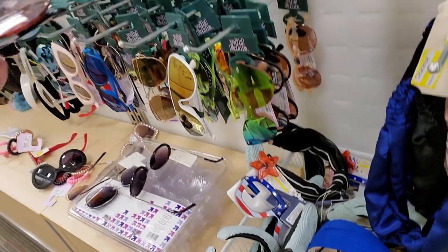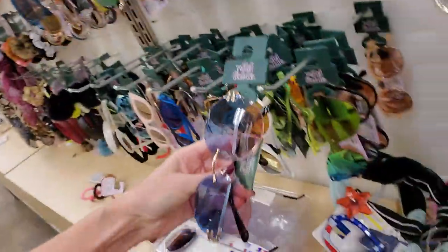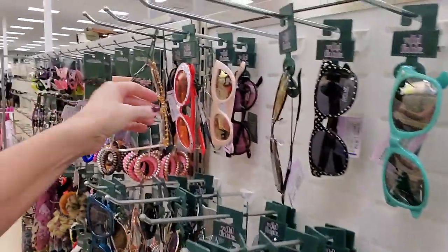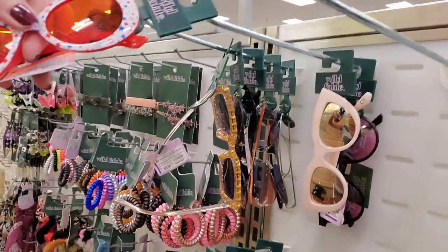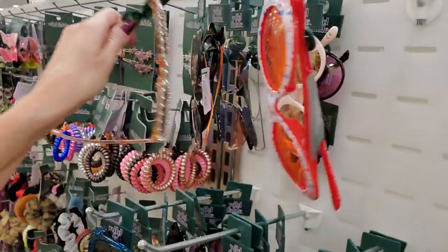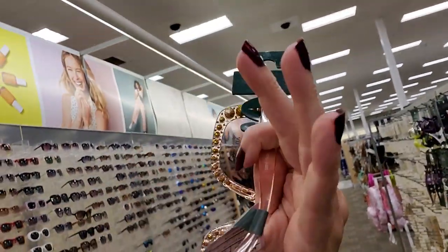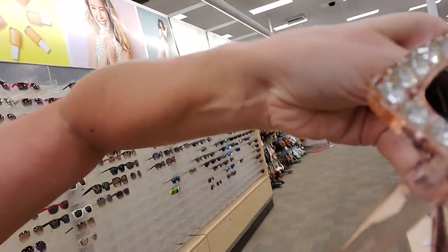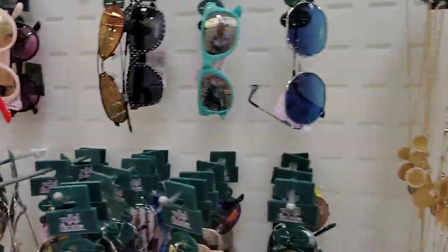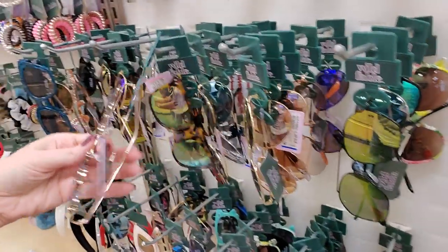Oh, these sunglasses are cool — I like these. They're $10. And these are neat too — a little red, white, and blue stars on these red sunglasses for $10. Oh my God, those are awesome — those are $15, a little bit more fancy. And there's some heart-shaped sunglasses.